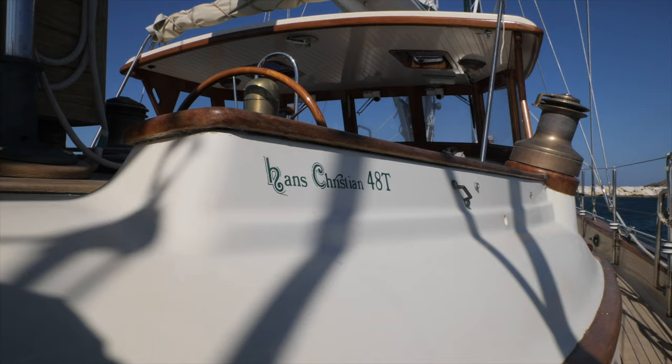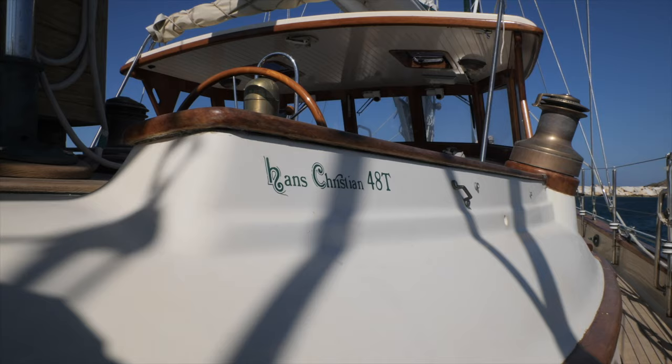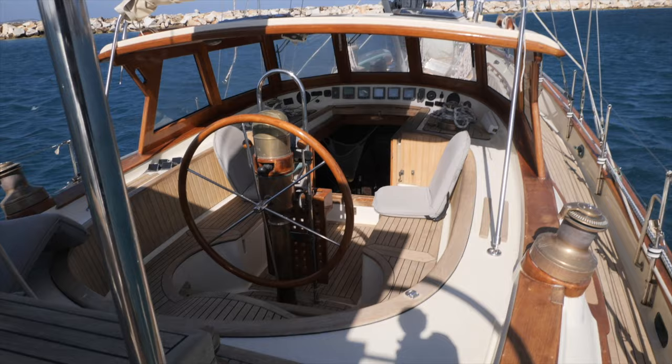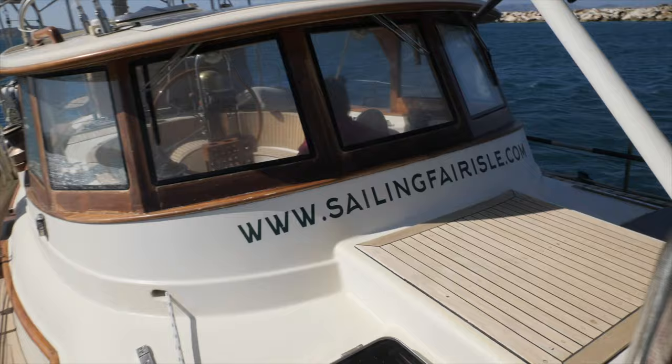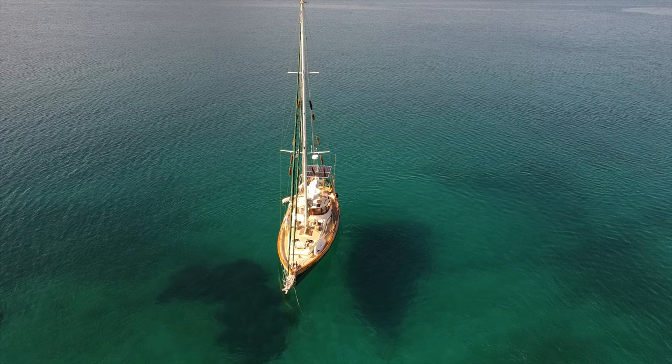She's a Hans Christian 48T — they only made about 28 of these, built to order in Thailand. There's lots and lots of teak on this boat, half a forest. You couldn't really make a boat like this nowadays; the teak is too expensive. Back then it had to be built where you could get the wood.